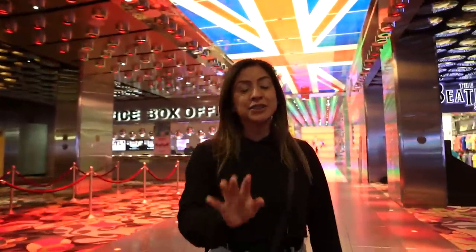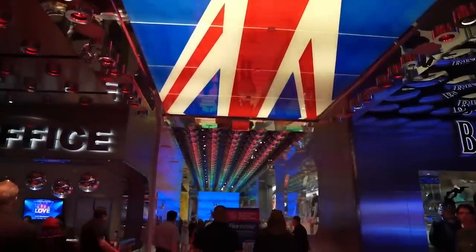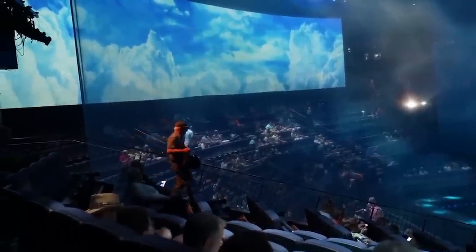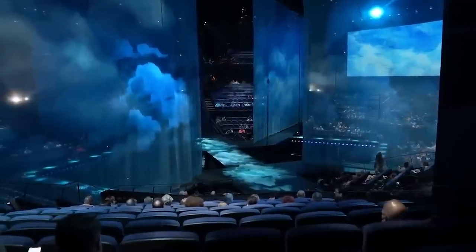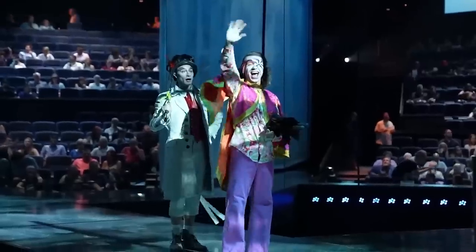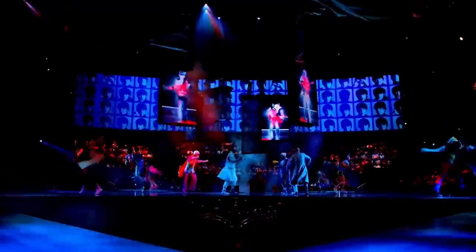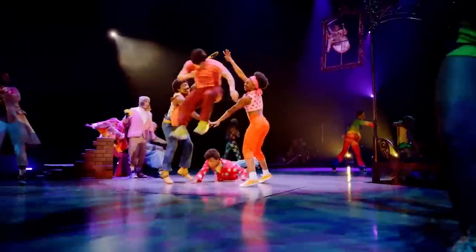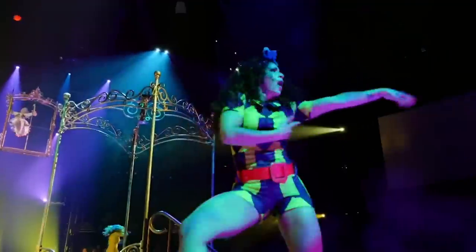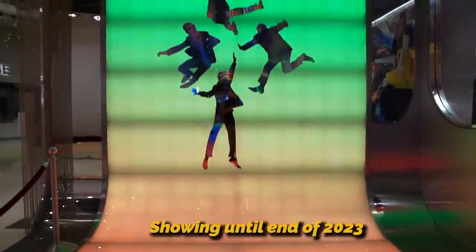If you haven't seen this show, you have to — this is the Beatles Love Cirque du Soleil. It's pretty much my favorite Cirque du Soleil in all of Las Vegas. Basically in this theater the stage is in the center and the seats go all the way around, so there's no true center section. Pretty much wherever you sit you're going to have a great view. And even if you don't like the Beatles, going into the show you're going to come out loving them. They did announce they are going to keep the show until the end of 2023, but after that they'll have to reconsider. So if you haven't seen it, please come watch it before it goes.